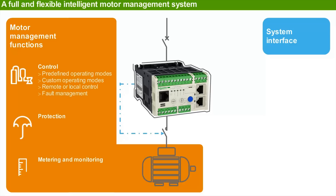Control functions include predefined operating modes and a custom operating mode that can adapt the product behavior to customer requirements. Protection functions are the most important for motors, along with continuity of service.